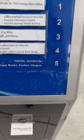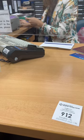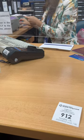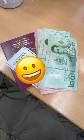Get a number from the machine and wait for your number to be called. Give them your passport, card, and enter your PIN. Then you sign a couple of documents and it's done. Cash with no extra fees.